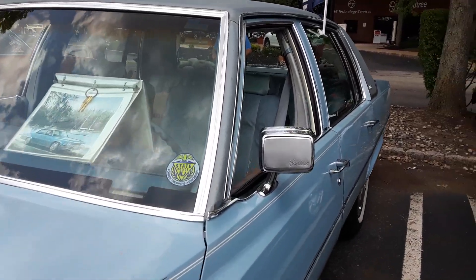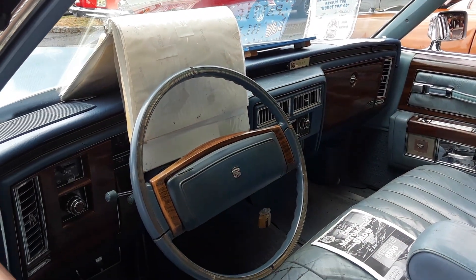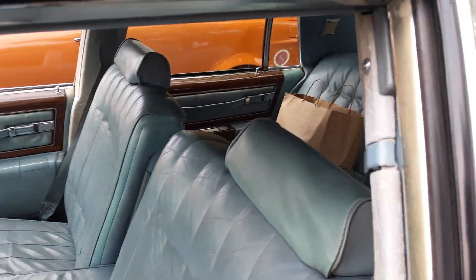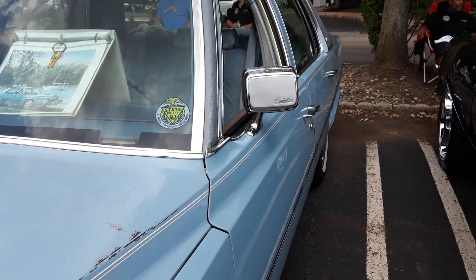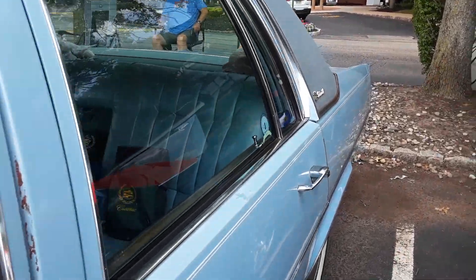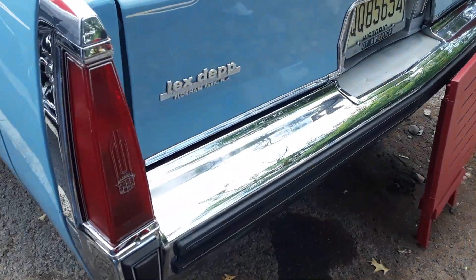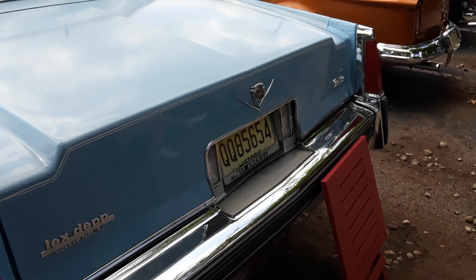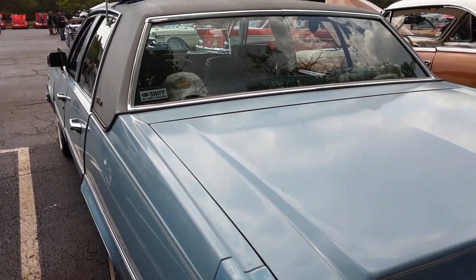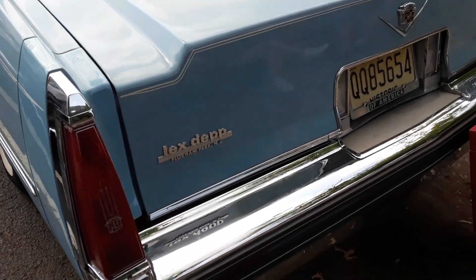1977 Sedan de Ville — '77 was the first year in this body style. This car is almost 50 years old. It's the first year since 1969 with the exposed tail lamp; that's how you know it's a '77. That tail lamp was one year only, and this body style continued through '78 and '79.